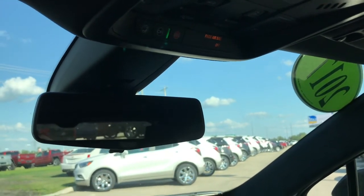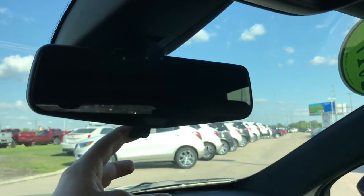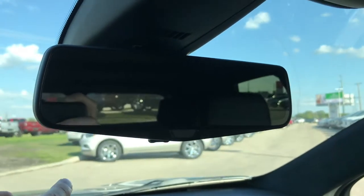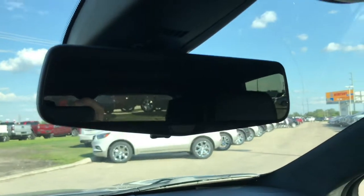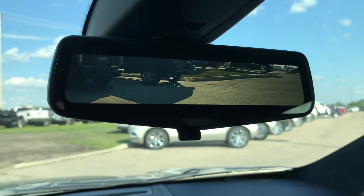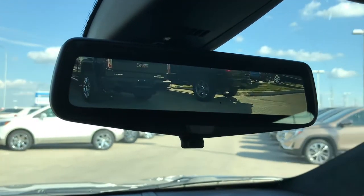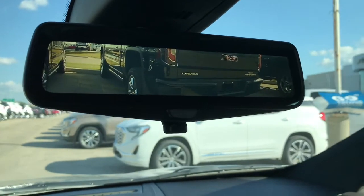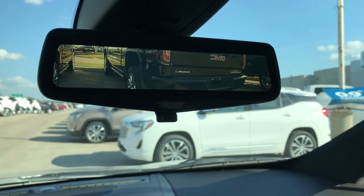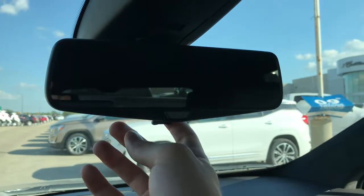One of my favorite features — because this is an XT5 Platinum, you have access to the rear camera mirror. This is all new in Cadillac and they're one of the only manufacturers doing this. Push the button right below the mirror to switch from camera mode to a regular mirror. In camera mode you get a really nice HD view of what's behind you. Even if I put my hand in front of it, it's not a mirror — it's just a camera feed. Really advanced stuff that makes it easy to see who's behind you while driving.